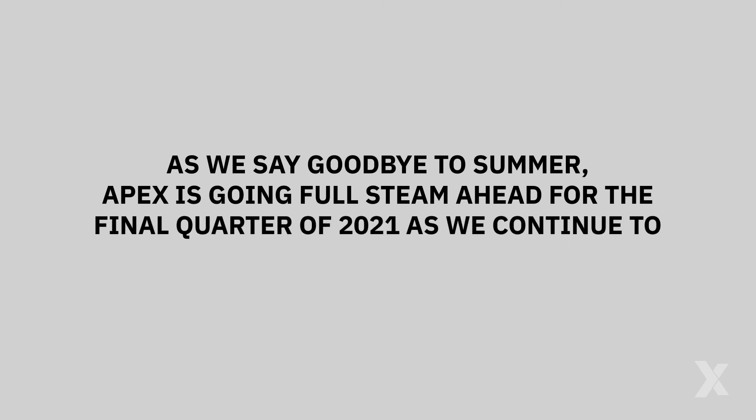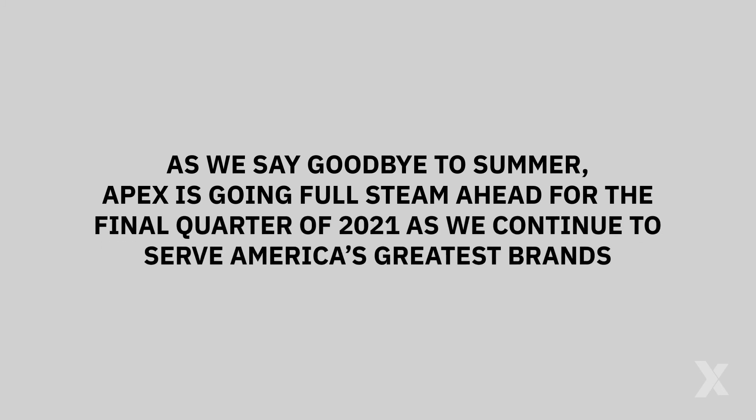As we say goodbye to summer, Apex is going full steam ahead for the final quarter of 2021 as we continue to serve America's greatest brands. Thanks for being unstoppable.